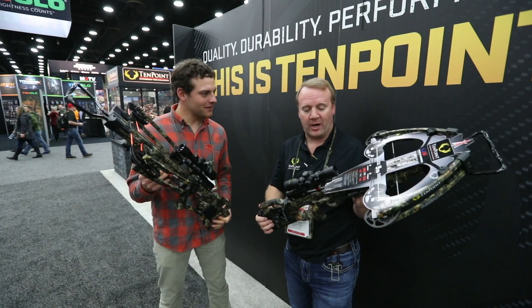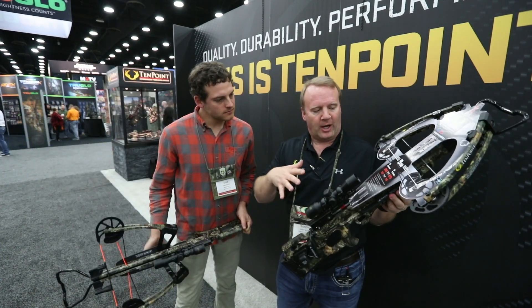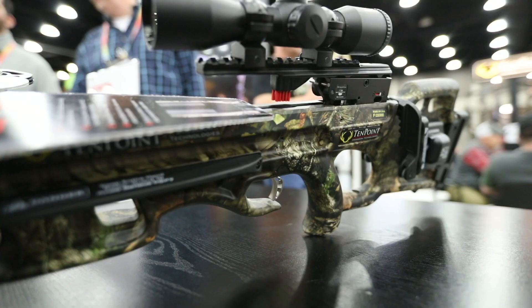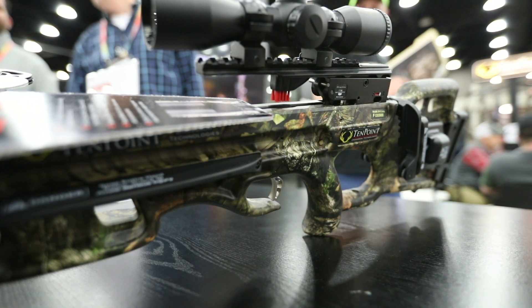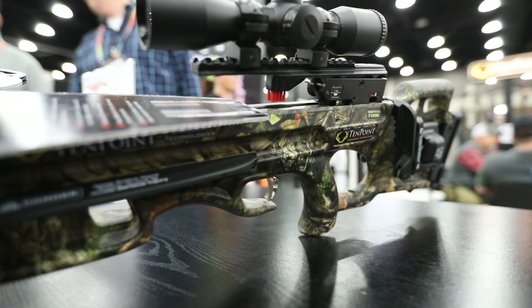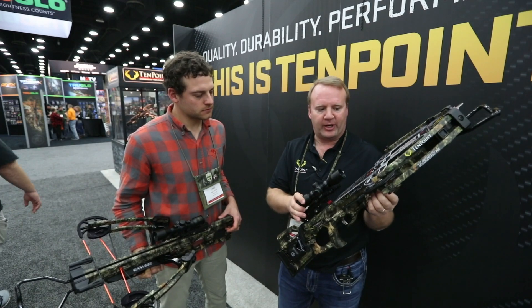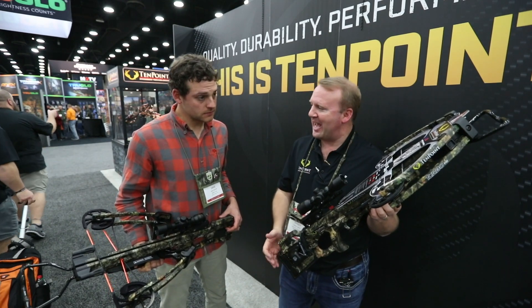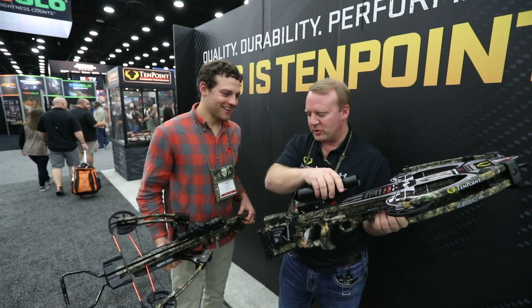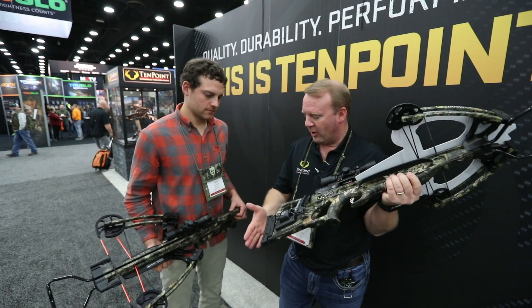We've got two great new crossbows out this year — actually we have several, but we'll run through these two. This is the new Turbo M1. We've had the Turbo in the lineup for years, but it got a serious makeover this year. It's only about nine inches wide axle to axle when it's cocked, so as you cock it these limbs come in very narrow — very compact. It shoots 380 feet per second, crazy fast. It's got the Pro View scope on it.